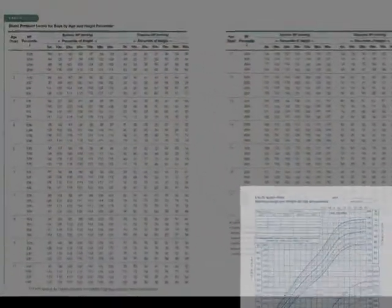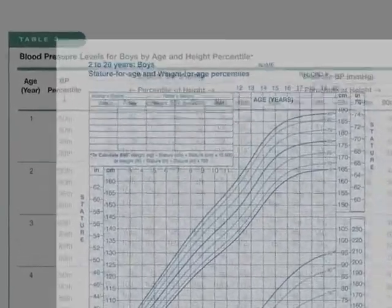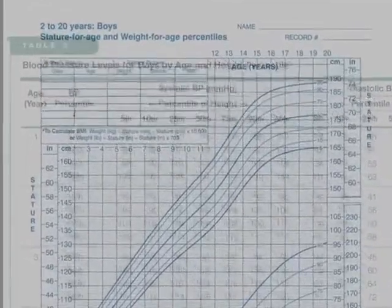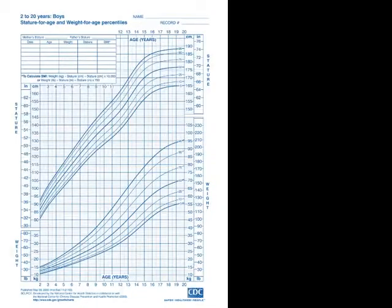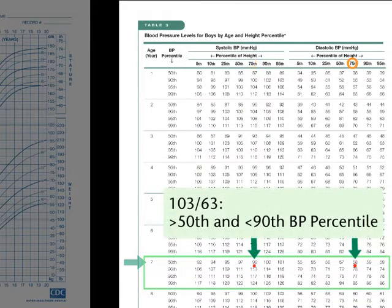However, unlike adult blood pressure, which is easy to classify, a child's results must be compared with peers, similar to standardized testing in school. So the doctor has two extra steps to take each time. First, on a dense chart, find the intersection of the child's height and age to get a height percentile. Then cross-reference that height percentile with the child's age and blood pressure in a second chart to finally arrive at the blood pressure percentile.